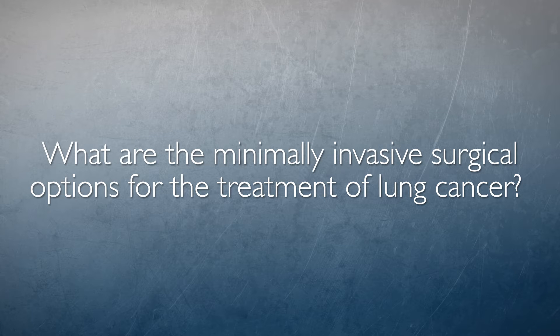Minimally invasive options for surgical treatment of lung cancer involve using incisions that are less than three and a half inches, but most of them are an inch or even smaller. This allows the surgeon to remove the lung cancer, and traditionally that involves a lobectomy, but depending on the type and characteristics of the cancer as well as the patient characteristics, smaller resections may be advised.